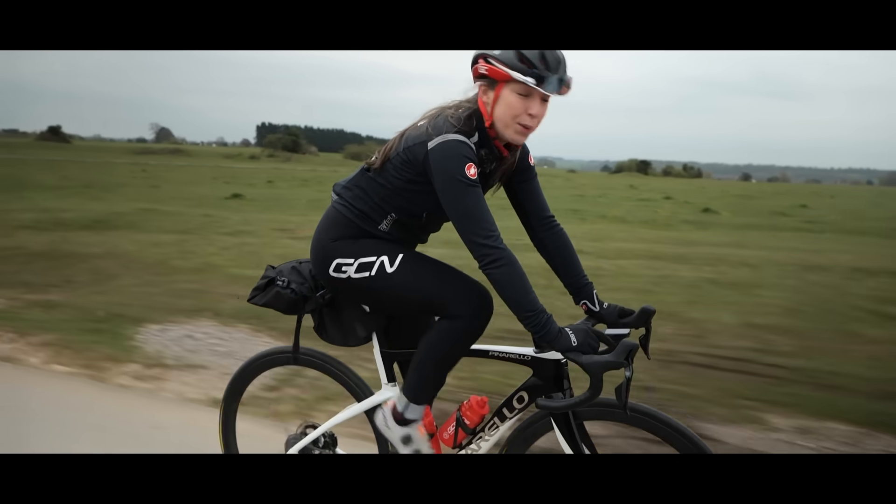There are also bikepacking bags designed specifically for the job — like this one that attaches where your saddlebag goes and you can fit a load of stuff in there. There are a lot cheaper options from chain supermarkets, so definitely keep your eyes peeled. The advantage of these is that they are waterproof and a lot more easily accessible when you're on the go — you can just whip it open, get your hands in, and grab stuff rather than faffing around with the bike.